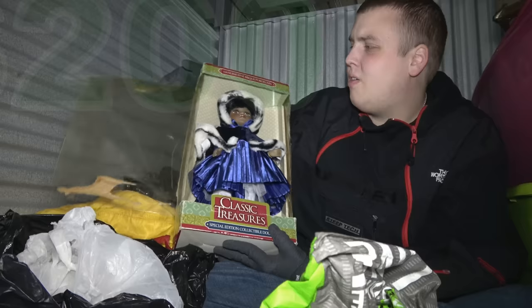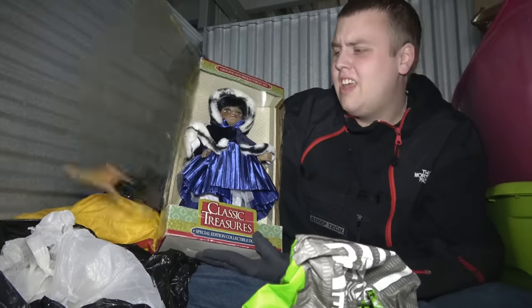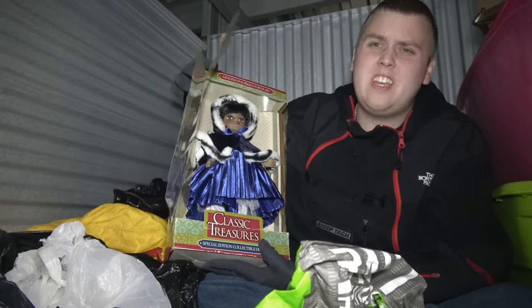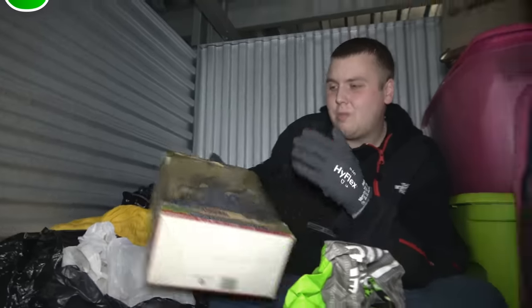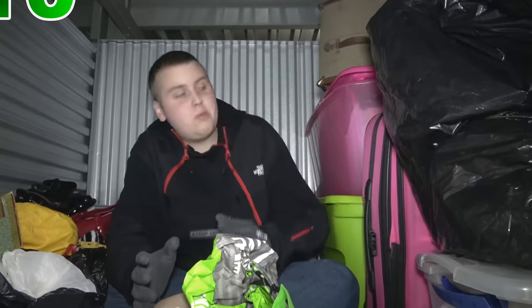These are some of those things I personally don't know the value of, but I know some of these porcelain dolls are worth a ridiculous amount and some are dirt cheap. It's gonna be something you have to look up. Because of the plastic damage, I'm probably gonna go with the cheap side.